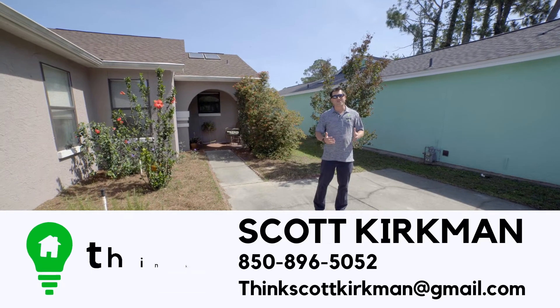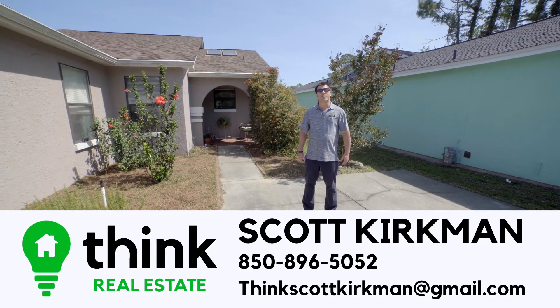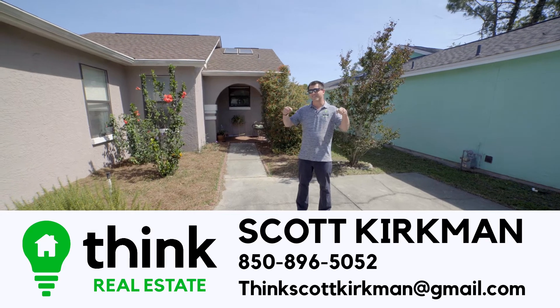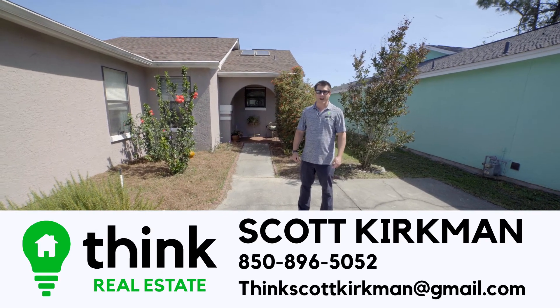Thank you for joining me on this discovery of 6540 Harbor Boulevard. If you'd like to know more about this property or any other property, my contact information is right here. And remember, when you think real estate, think Scott Kirkman.